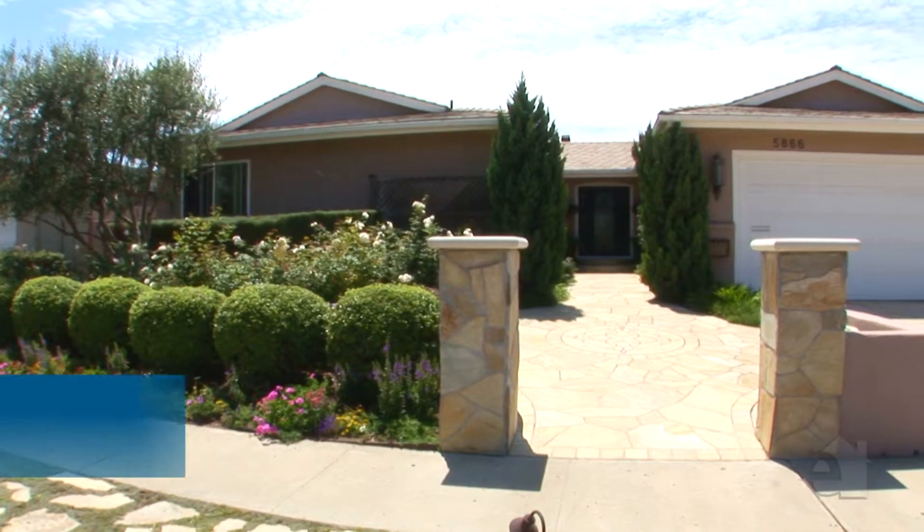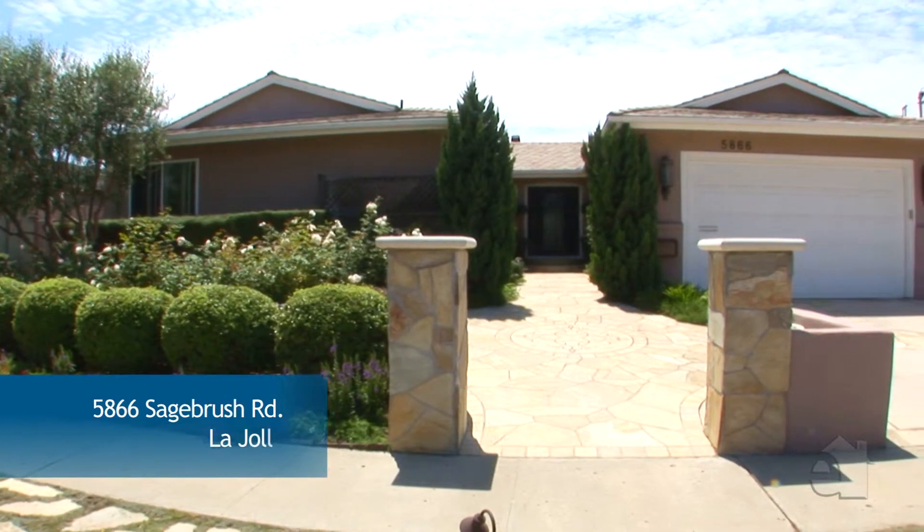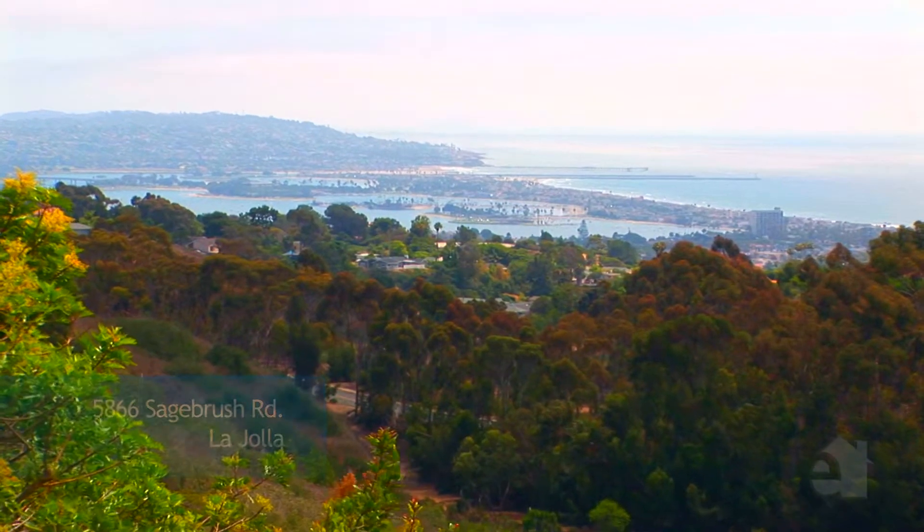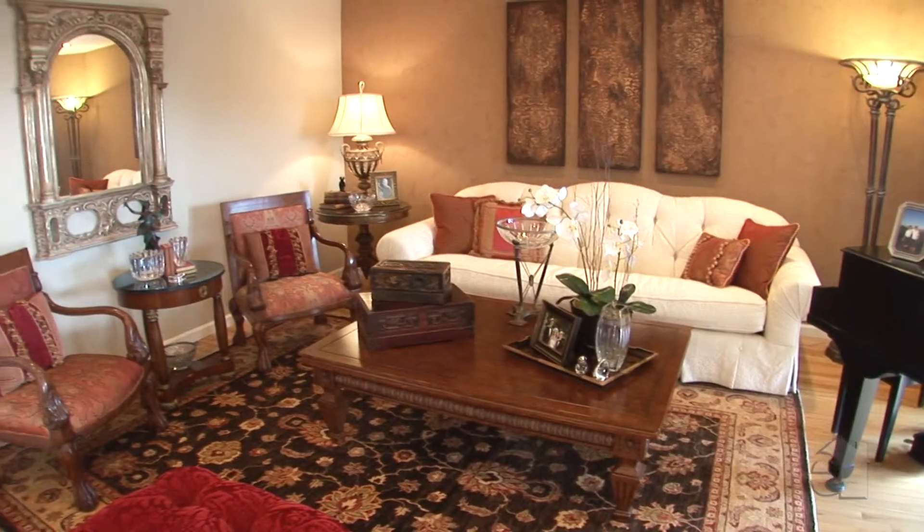Welcome to 5866 Sagebrush Road on the sunny side of La Jolla, California, with phenomenal ocean views, over 0.53 of an acre, and a single level four-bedroom, four-bath home. This presents an unbelievable opportunity for a young family or even a retired couple looking for single level living. Let me show you around.